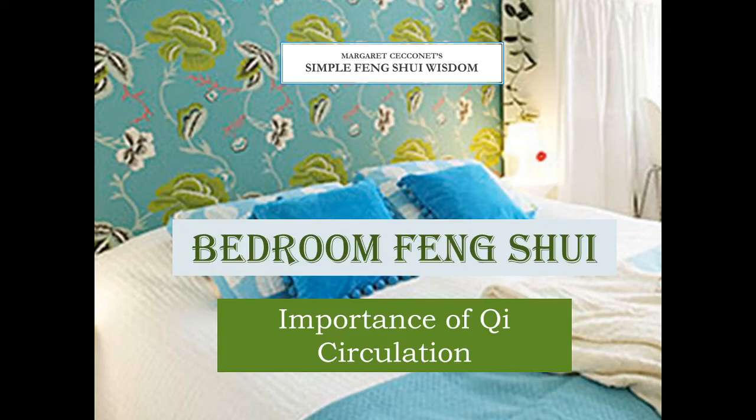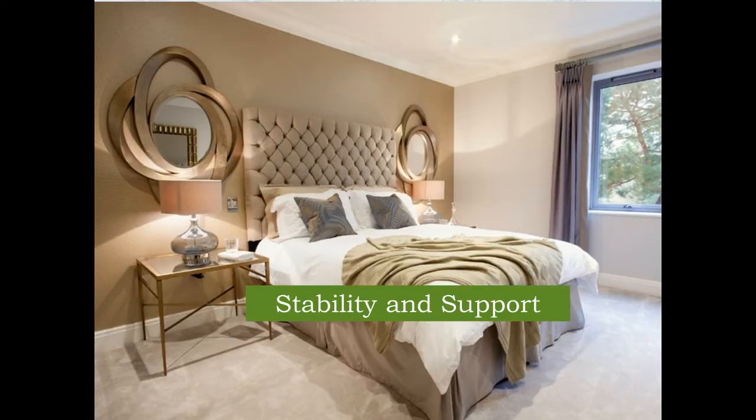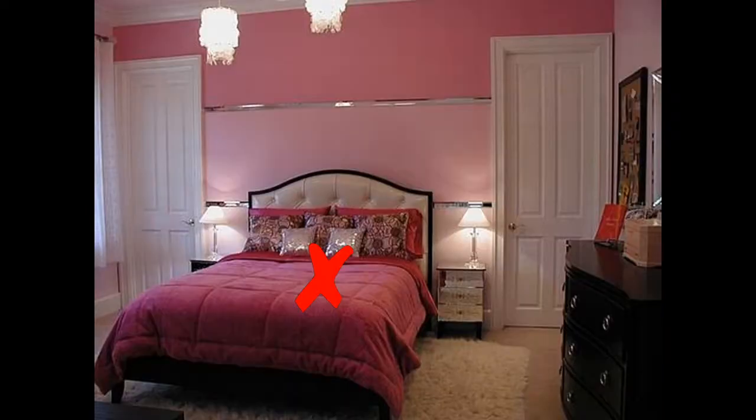Hello and welcome back to my YouTube channel. As we were talking before, we want a bed that has stability and support from having a solid headboard and a solid wall behind us when we're sleeping. In this particular photo, you have the stability with a solid headboard and a solid wall behind this particular bed.